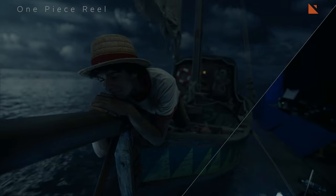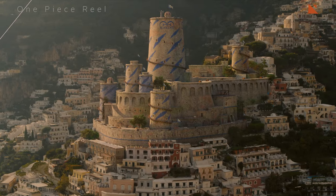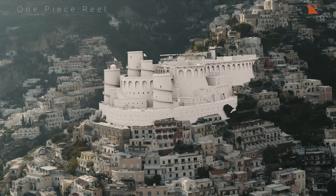Hello and welcome back to the channel. Today we're going to be talking about the visual effects in the live action One Piece series.